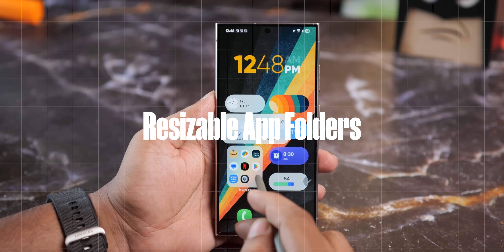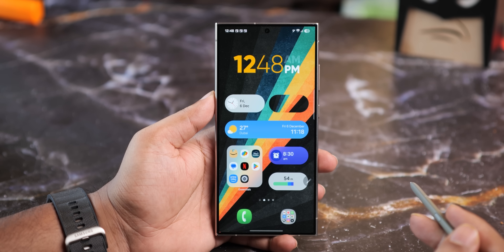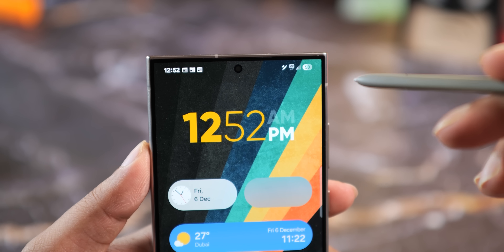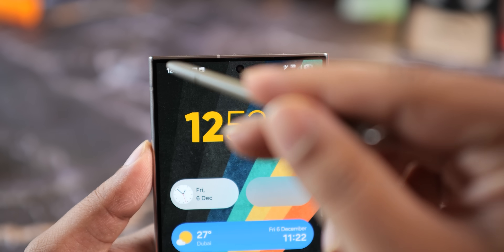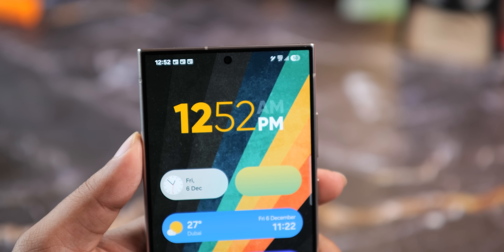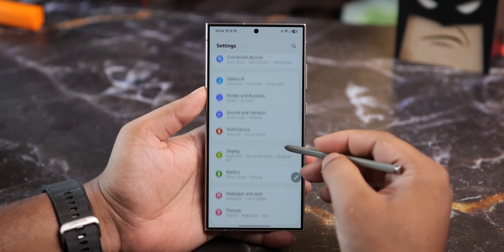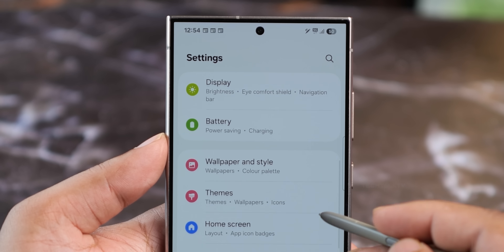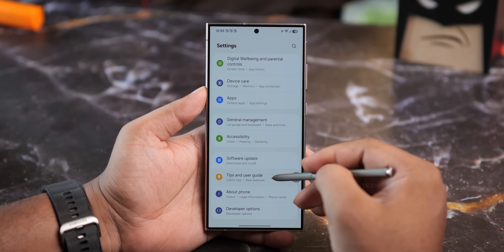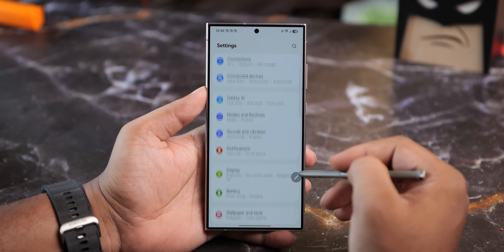You can now resize app folders and make them bigger, making it easier to access your favorite apps. The battery icon has also been changed — it now displays a numerical percentage inside the icon itself, which is pill-shaped. The font used for the time at the top of the screen has also been updated. The settings menu has received some subtle but important tweaks, with more rounded corners, clearer spacing and improved contrast between sections. It feels way less cluttered — the overall design is much more organized and polished, making it easier to navigate.